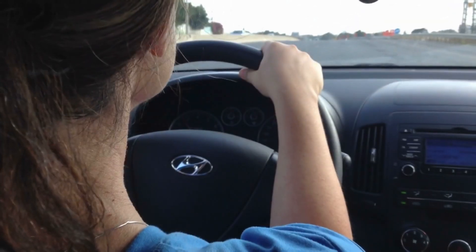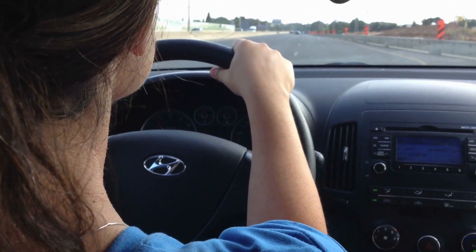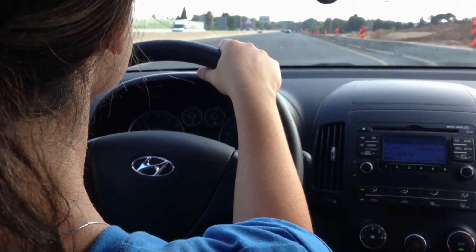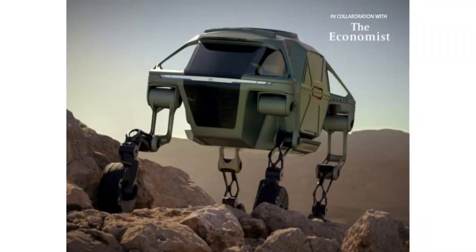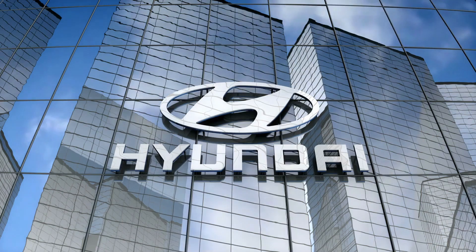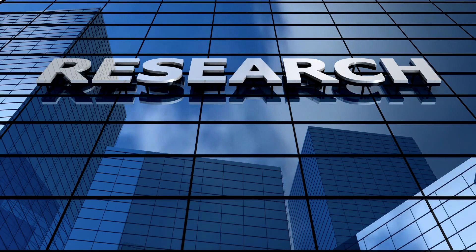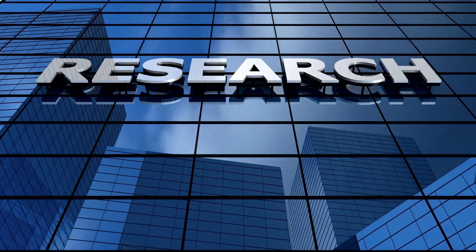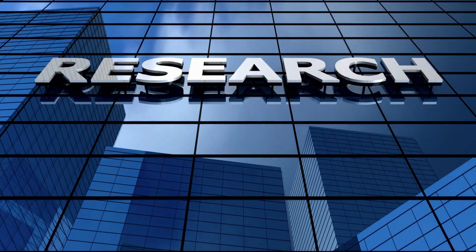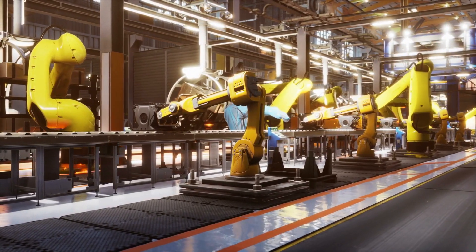There are vehicle concepts so crazy it's difficult to think they'll go beyond that. An example is the Hyundai Elevate, a 4x4 with insect-like legs, envisioned as the most capable off-roader in the world. To our surprise, Hyundai has announced it intends to bring these ultimate mobility vehicles to reality. The Hyundai New Horizons Studio will invest $20 million in a research center in Montana, providing a 1,400-square-meter site to test them.